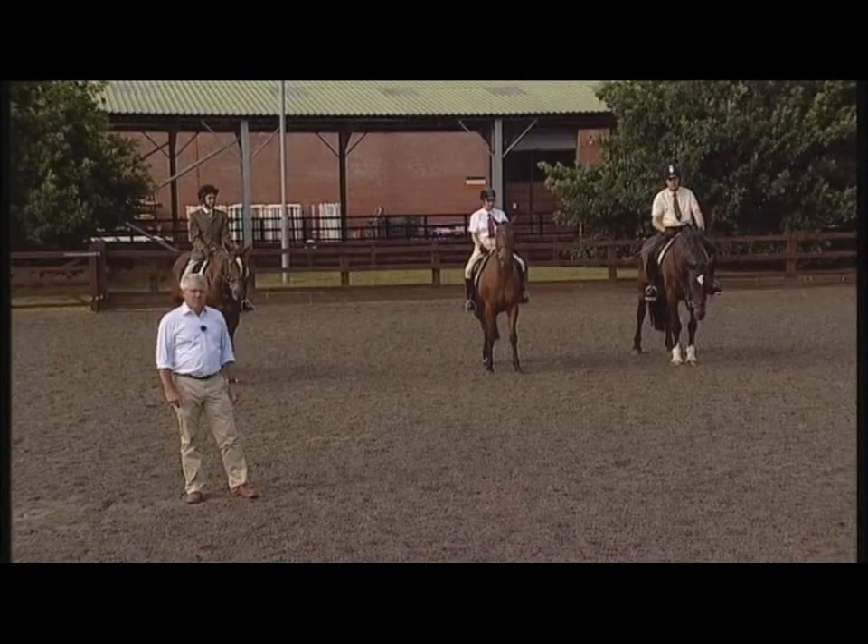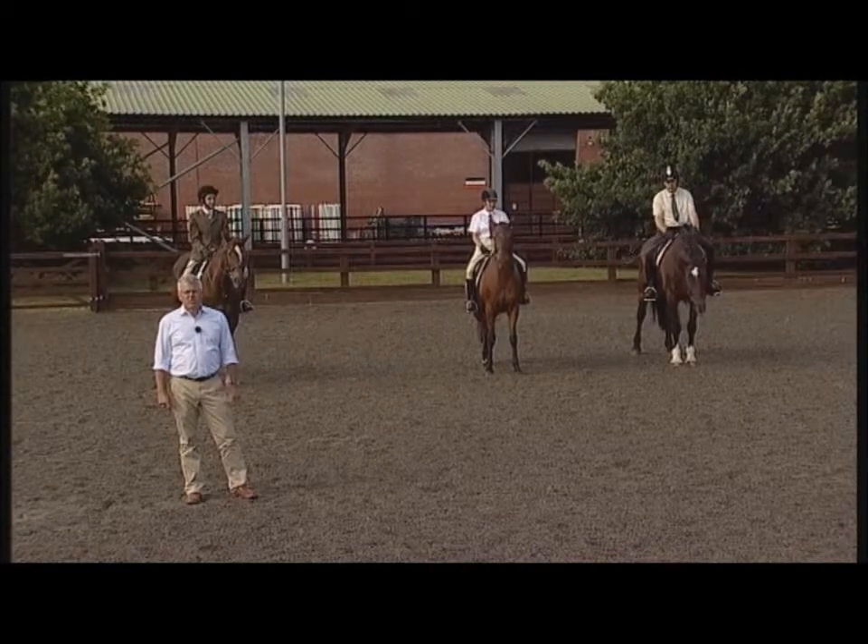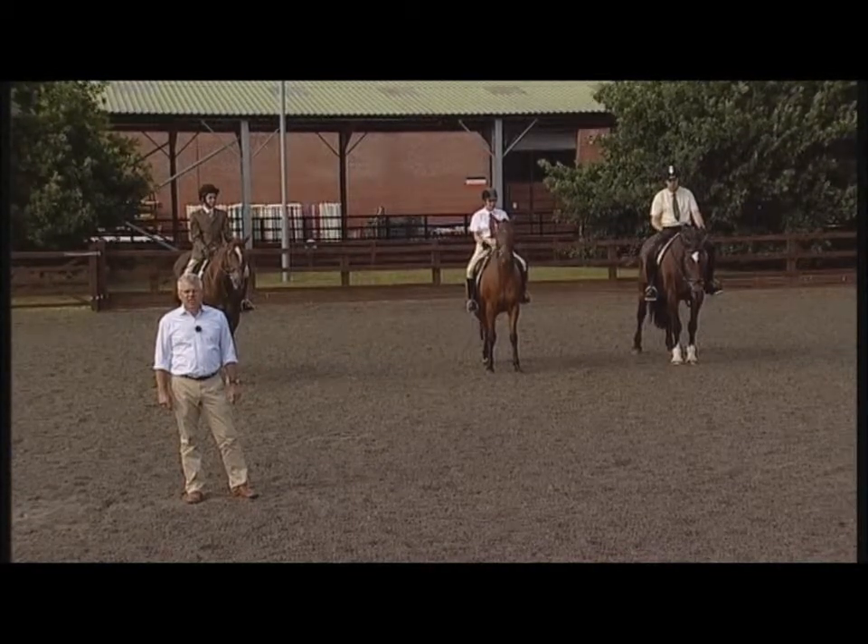The assessor, Jo in this instance, is going to brief our demonstration riders before she asks the candidate to teach.